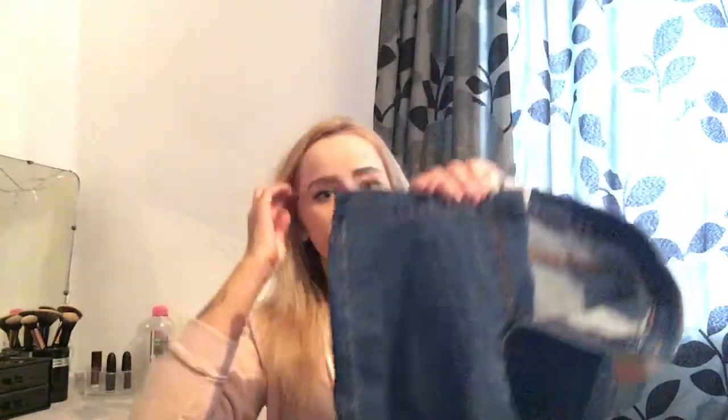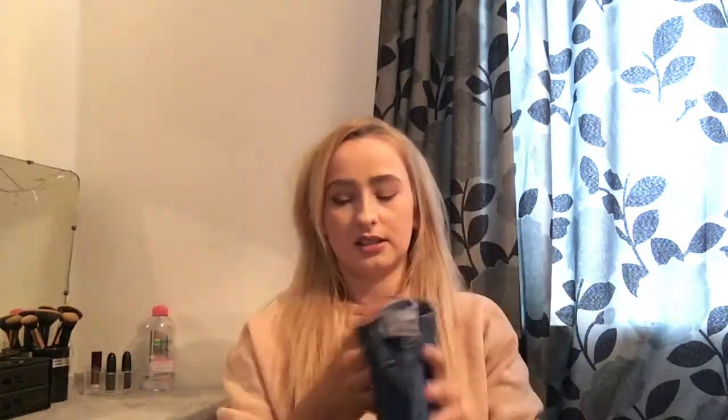I've already worn some of these because this is from two trips — some from today and some from last week. I got these skinny jeans; I just needed some basic clothes. I got these in a size eight and I'm pretty sure these were 10 pounds. There will be little clips of me trying everything on.